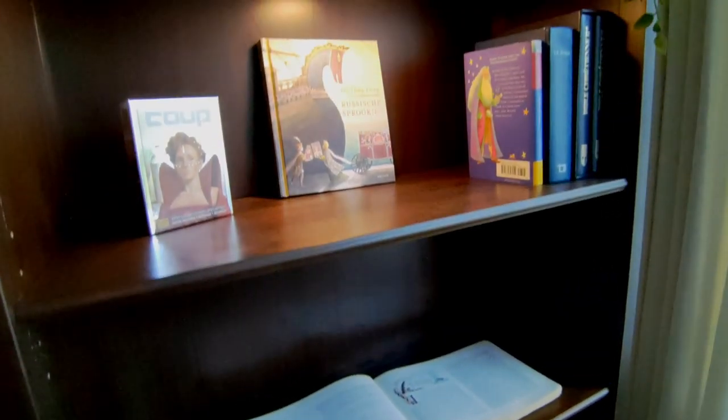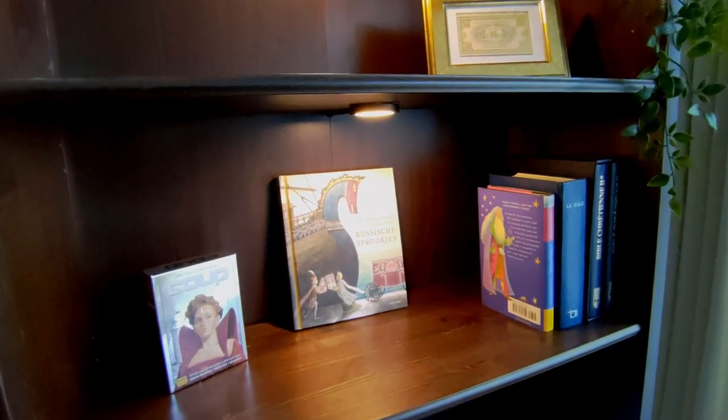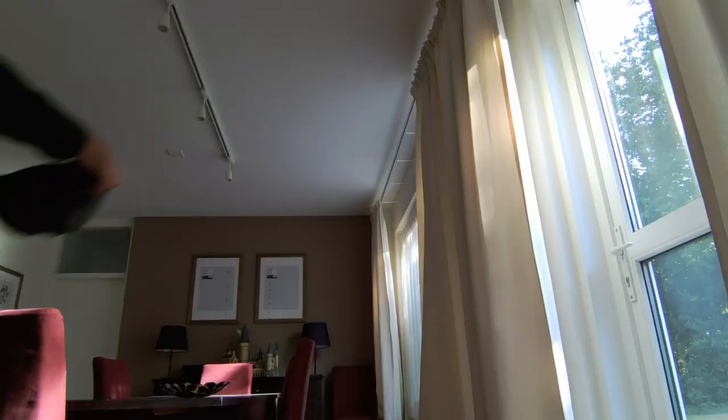These shelves are almost entirely empty. And in this episode of The Walk, I want to talk about how I got rid of — and why I got rid of — 95% of my books. Let's go for a walk.